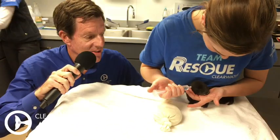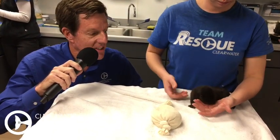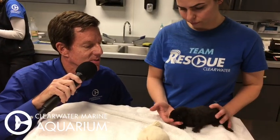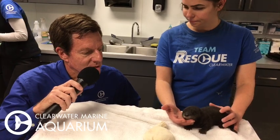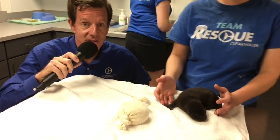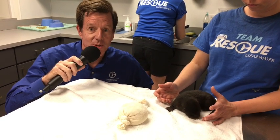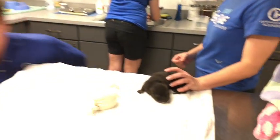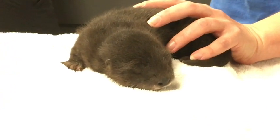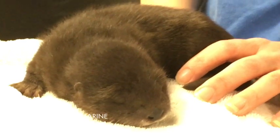Thank you guys for tuning in as we take care of Petunia. We're going to sign out here so that these guys can keep doing what they do, which is to take care of our new little rescued river otter Petunia. Abby, thank you so much. Thank you guys for tuning in. Check us out at SeaWinter.com or come visit us here in beautiful Clearwater, Florida. Thank you.